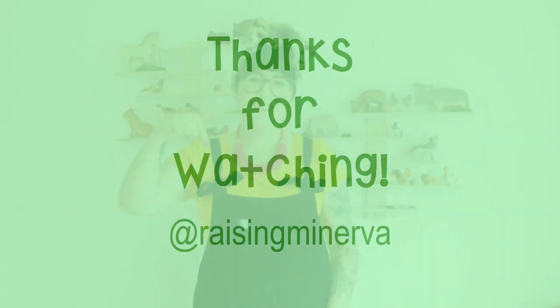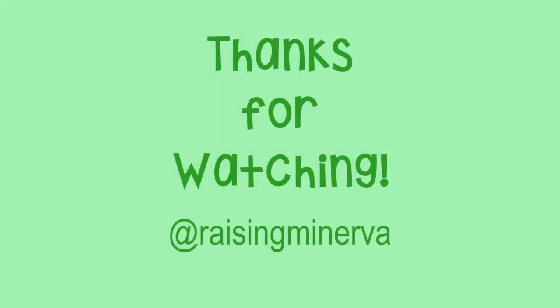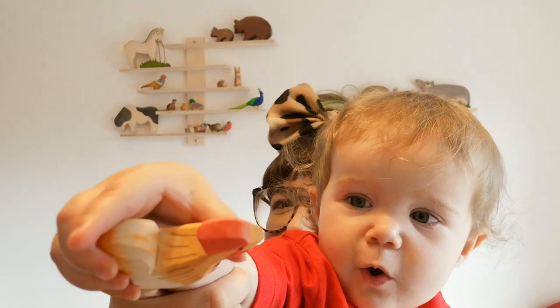Thank you so much for watching this video. If you did like it please don't forget to subscribe and click that notification bell. You can leave us some comments about what you think about wooden toys in general. Are you going to buy some Ostheimer for yourself? Let me know in the comments just below. A cockerel!